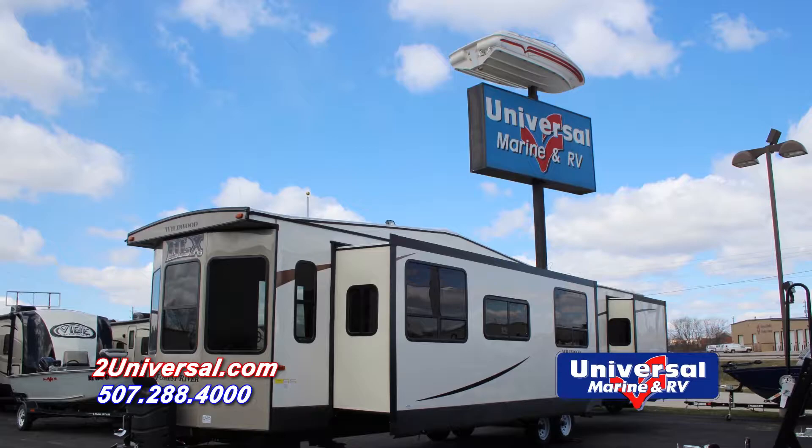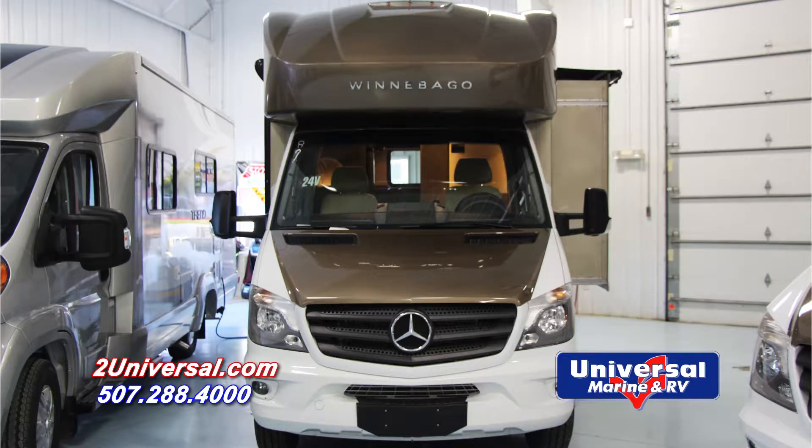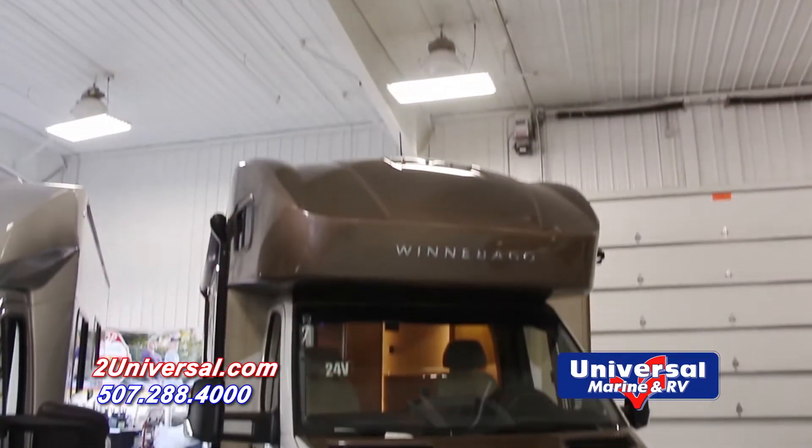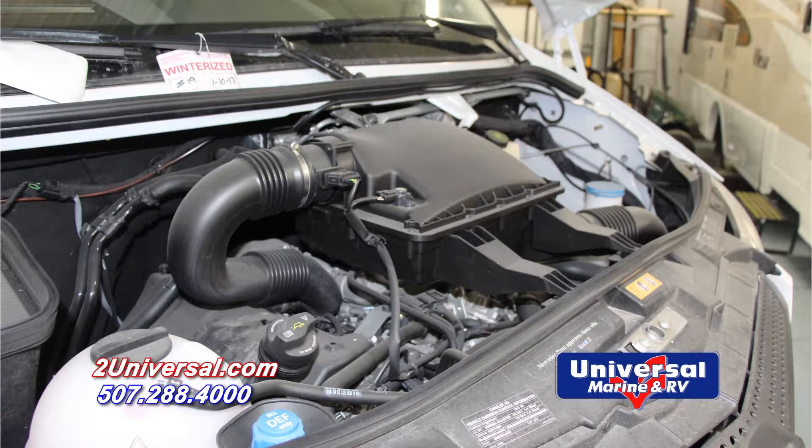Welcome to Universal Marine and RV. Today we are highlighting the new 2016 Winnebago VIEW 24V. This Class C motorhome is 25 feet 5 inches long, 11 feet 2 inches tall, and is powered by a Mercedes 3 liter 6 cylinder turbo diesel engine.